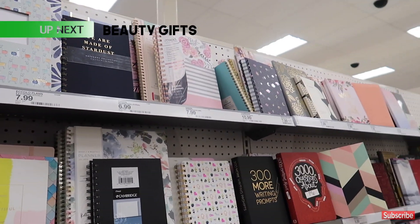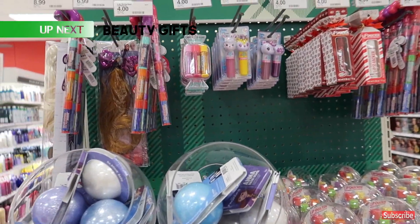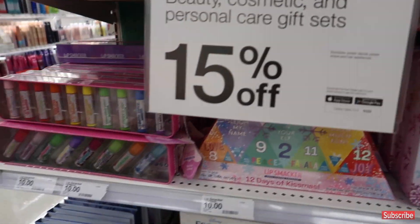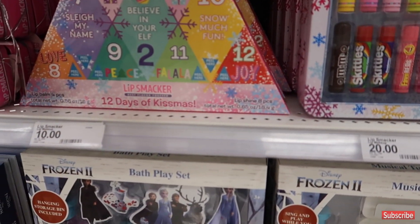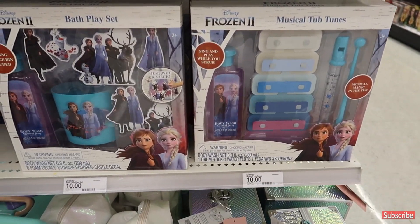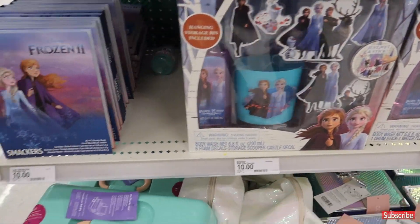For little ones in your life, they have an entire end cap of Lip Smackers. There's a set for $10 and a 12 Days of Kissmas one also for $10, plus a Frozen-themed set for $10 — great gift ideas.